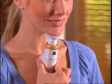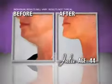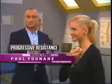Now it's your turn to change your look in just two minutes a day and experience the dramatic age-defying benefits for yourself. Neckline Slimmer uses progressive resistance to gently firm the underlying muscles of the neck, tightening the skin at the same time for a dramatic lift.